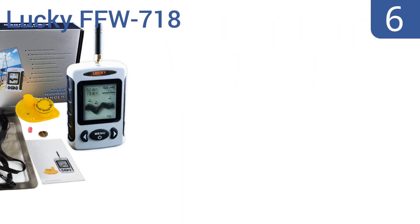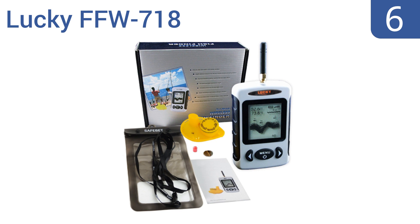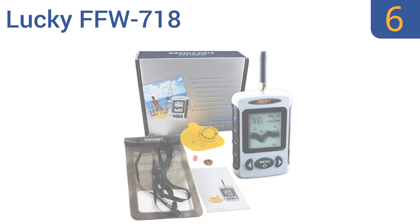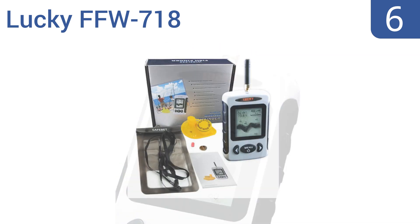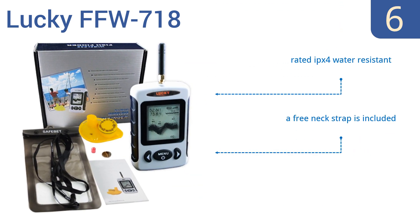Starting off our list at number six, the Lucky FFW718 is compact, comfortable to use, and will detect both the locations and depth of fish in both fresh and saltwater environments. Its built-in sensor is designed to shut off automatically when out of the water. It's rated IPX4 water resistant and includes a free neck strap. However, the instructions aren't very clear.